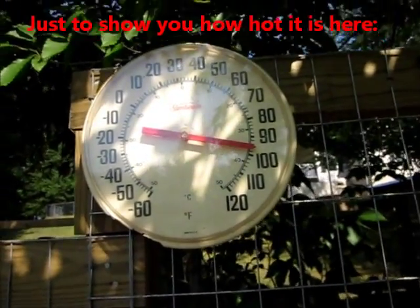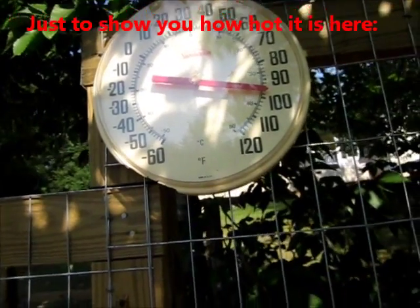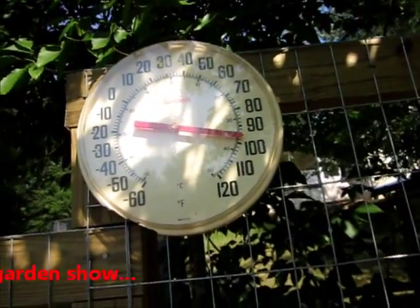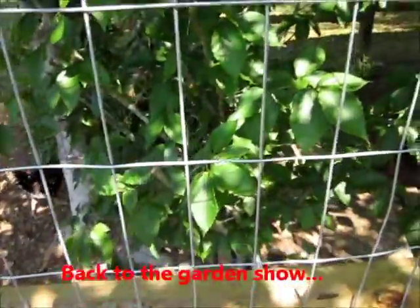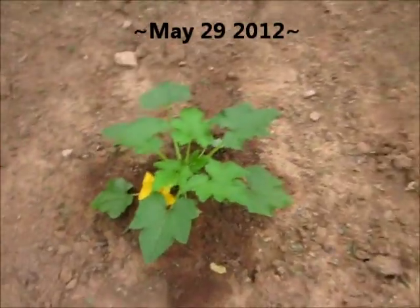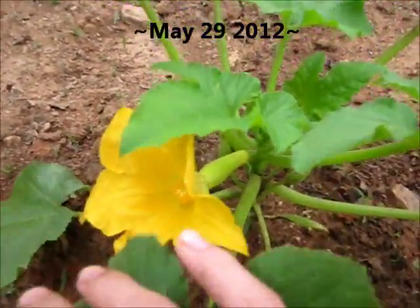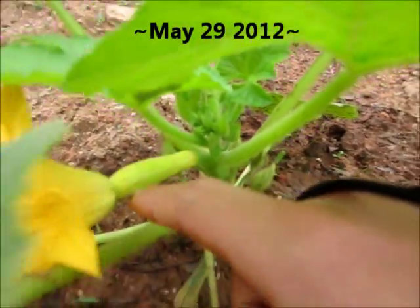It's only 10 o'clock in the morning, more in the shade, and look how hot it is — not even the cicadas are making noise. It is hot. This right here is my yellow squash row, and you can see this is the first female flower I've had. So that's doing nicely.